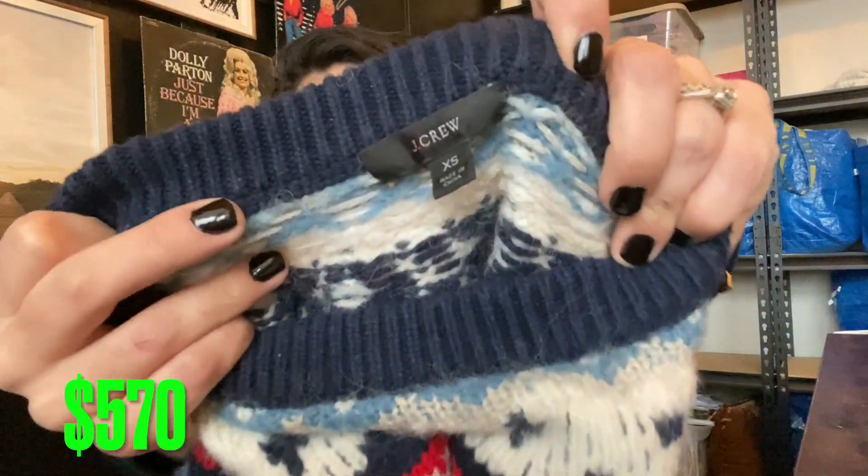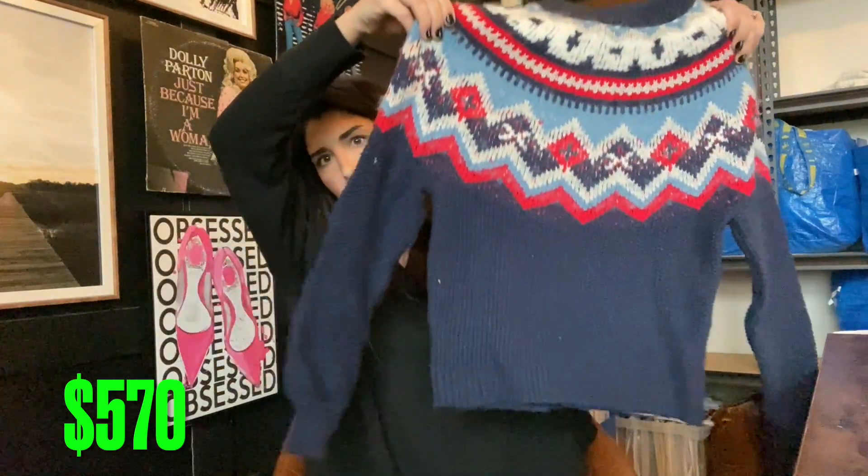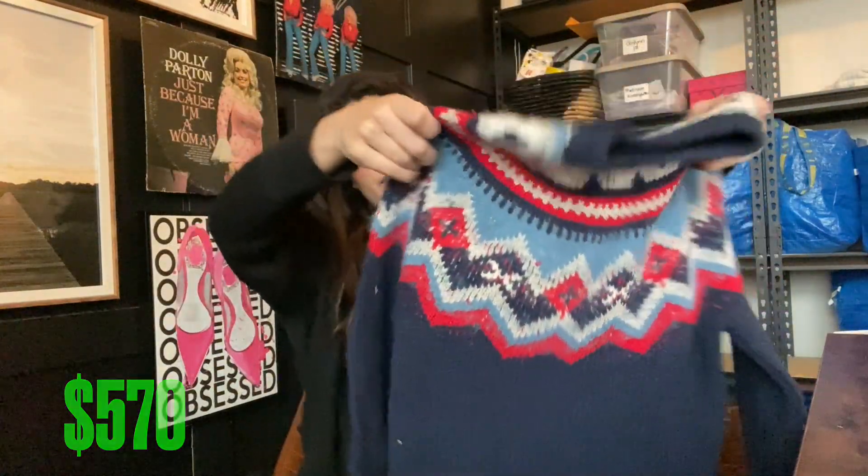Next up another J.Crew — newer tag, size extra small, wool sweater. Very cute. I bet I get $20 to $25 for that one.